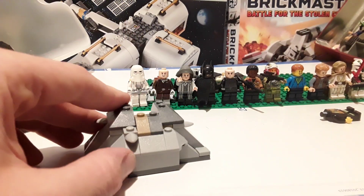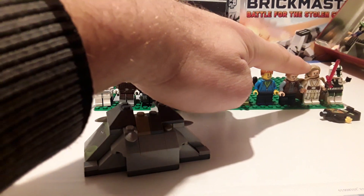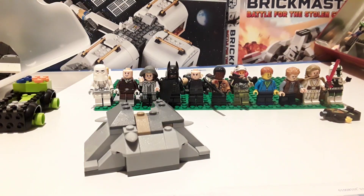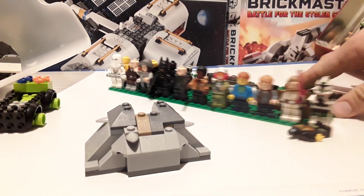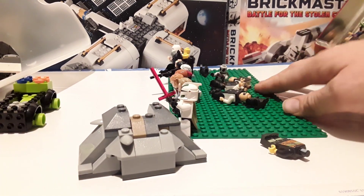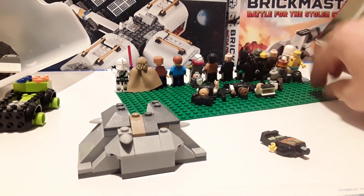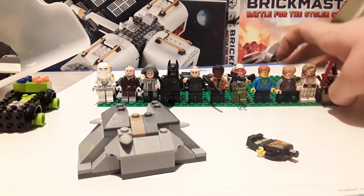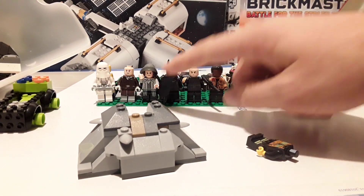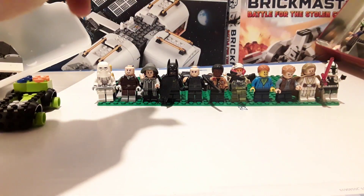I'm pretty sure this might be Luke Skywalker — like a medium-aged Luke Skywalker from The Last Jedi, training on the mountain with the Porg. I don't know who that's supposed to be, but yeah, interesting.